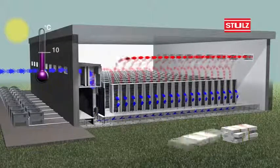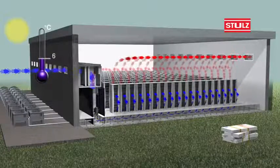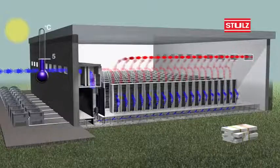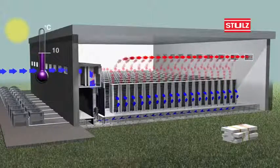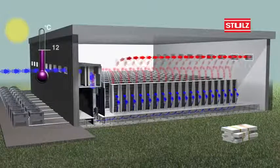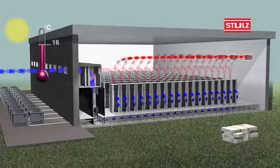At outside temperatures below 17 degrees Celsius, our system runs in a mix mode using both outside air and recirculating air. The required quantity of warm air from the data centre is combined with outside air to achieve precisely the right room temperature.